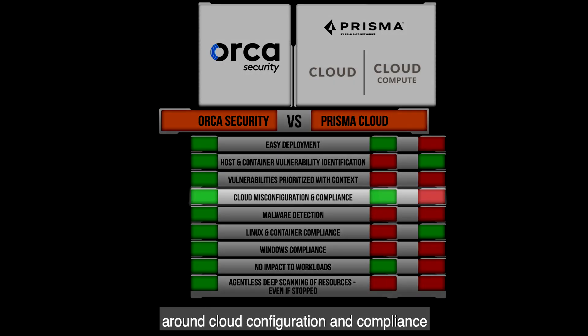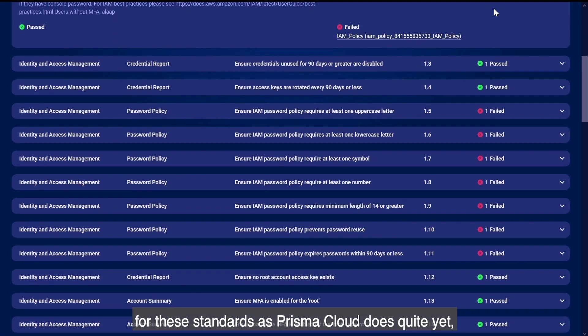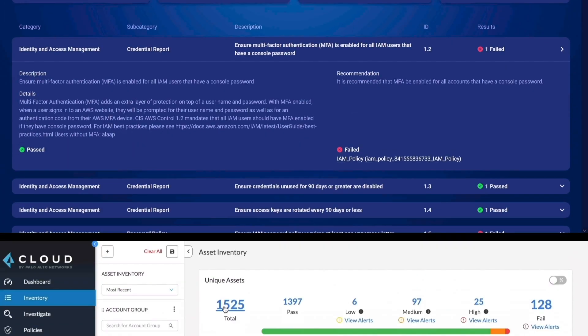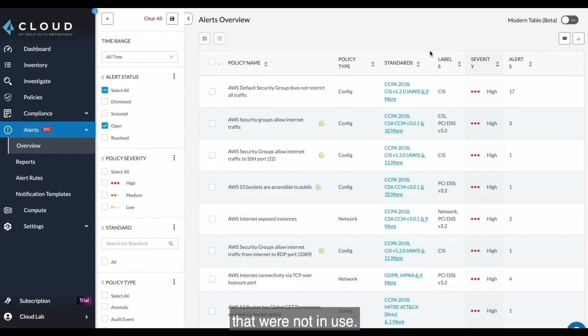Prisma Cloud did a good job around cloud configuration and compliance, and supported a range of compliance standards. Orca doesn't have the breadth of support for these standards as Prisma Cloud does quite yet, but does support most of the high-value measurements. At times, it felt like Prisma Cloud was trying to win by volume of observations. In our small five-machine lab, Prisma Cloud advised us of over 1,500 assets, and the most high-severity observations of the platform were for default resources — in this case security groups — that were not in use.